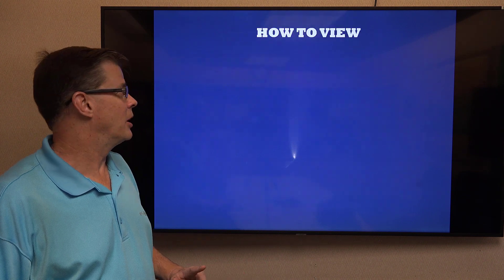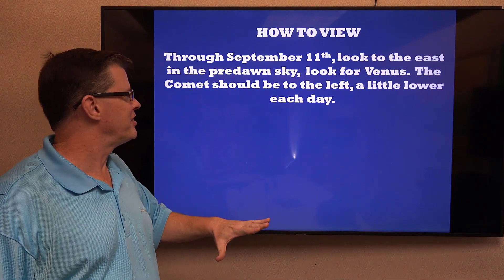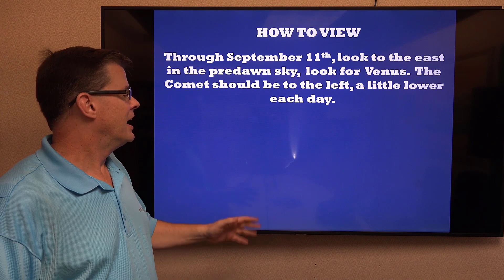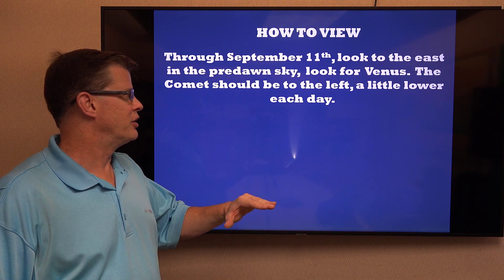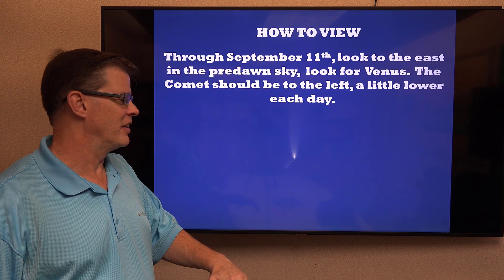There will be some caveats on how to view this. Through September 11th, look to the east in the pre-dawn sky after about 4 or 5 o'clock in the morning until the Sun comes up. Look for Venus — that's going to be the brightest object in the sky, with the exception of the Moon. Look to the left of it, about 3 or 4 degrees; it'll be right in that area. It will be getting a little bit lower in reach as we head toward the 10th and the 11th.